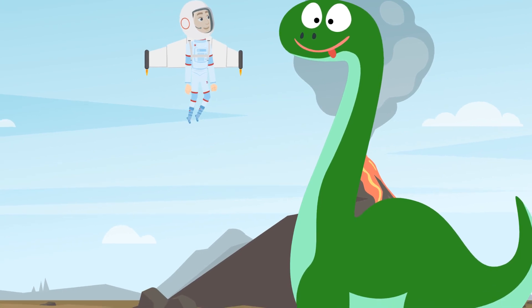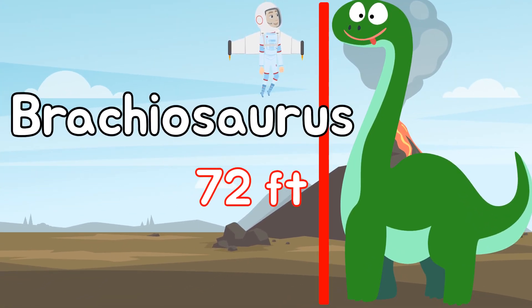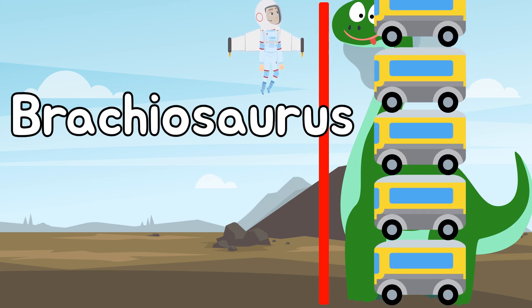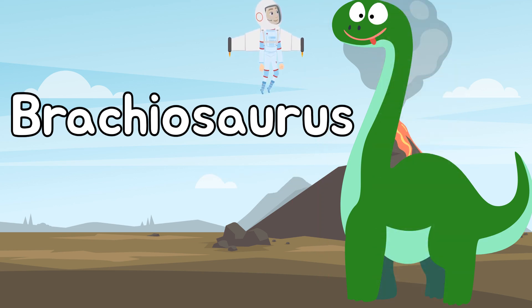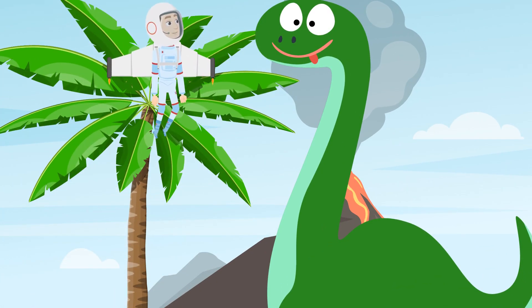Look how big this dinosaur is! This is a Brachiosaurus — as long as 72 feet, and almost as tall as five and a half school buses. They were plant eaters, and their long necks helped them reach way up into trees to eat their leaves. Kind of like a giraffe.